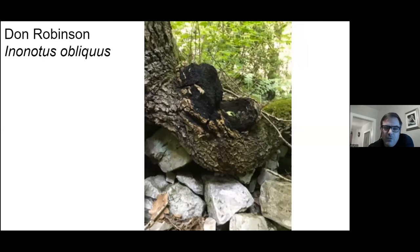This looks like chaga to me. I can't really tell if that's a birch tree, but it looks like you got the right one, Don.